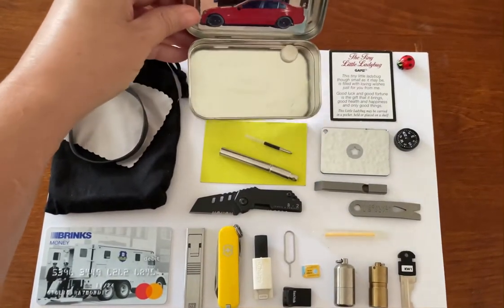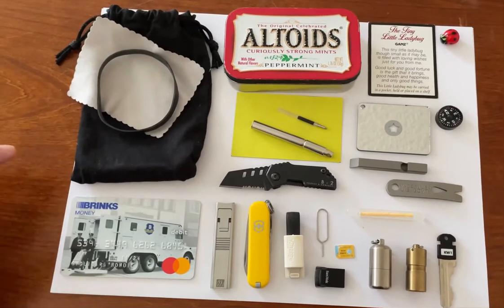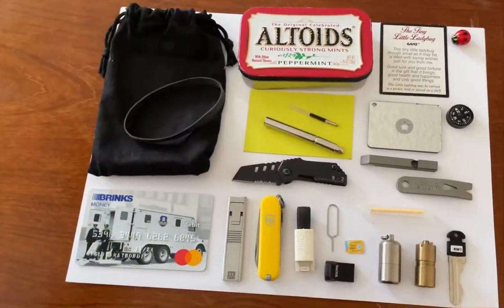There's an altoids mint in there just for fun. Next to that is my black pouch. I keep the tin in a black ranger band that keeps the tin shut, and I use this cloth to wipe down my iPhone screen.